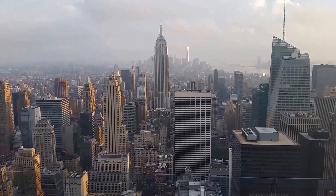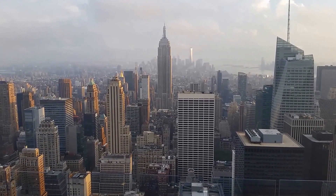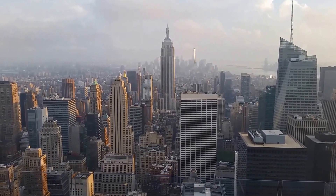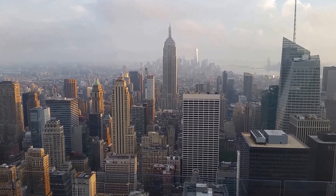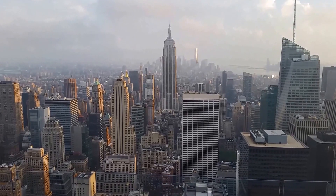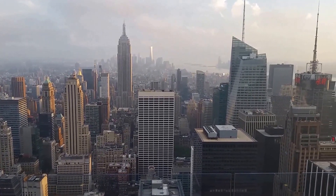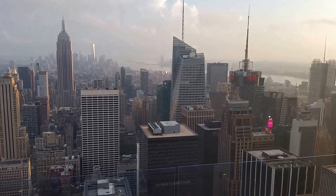I'm on top of the Rockefeller Center in Midtown Manhattan. This is the first time I've been to the top of the rock. I've done, of course, the Empire State Building, and the other day I did the World Trade Center, but I wanted to take a look at this. It's a little bit of a hazy evening. We had rain earlier, but now it feels really good up here. I'm probably going to stay until it gets dark, just to see the view.